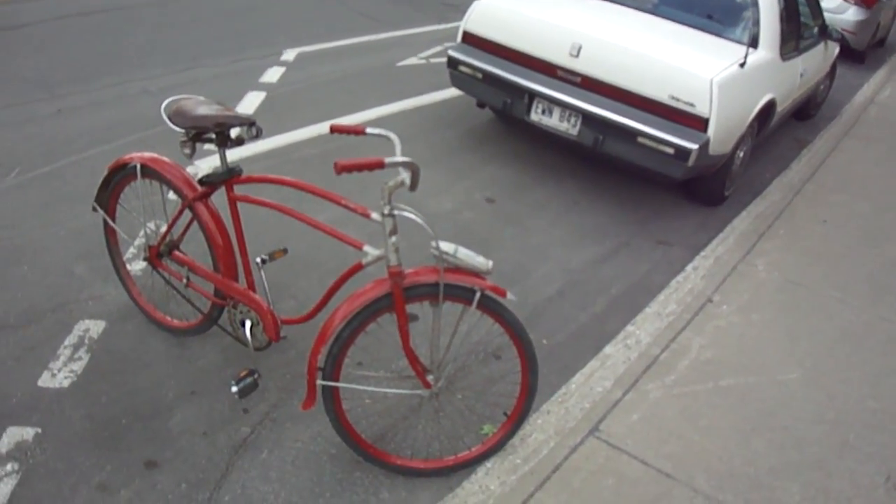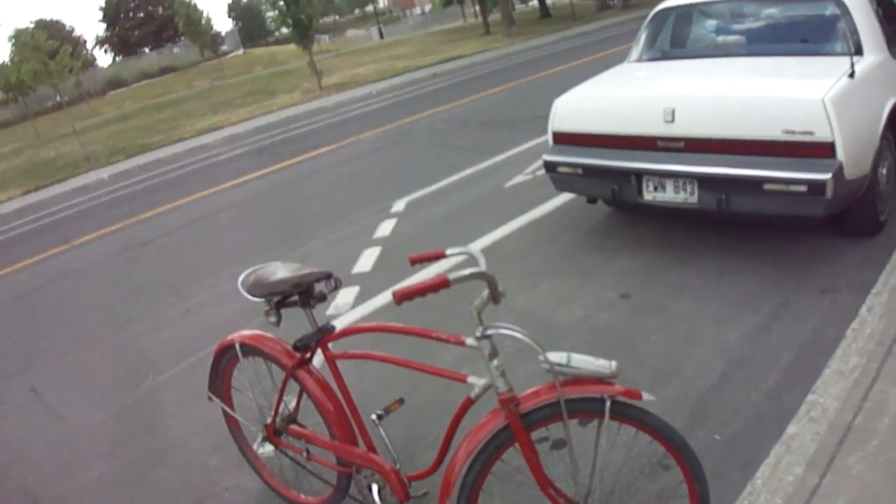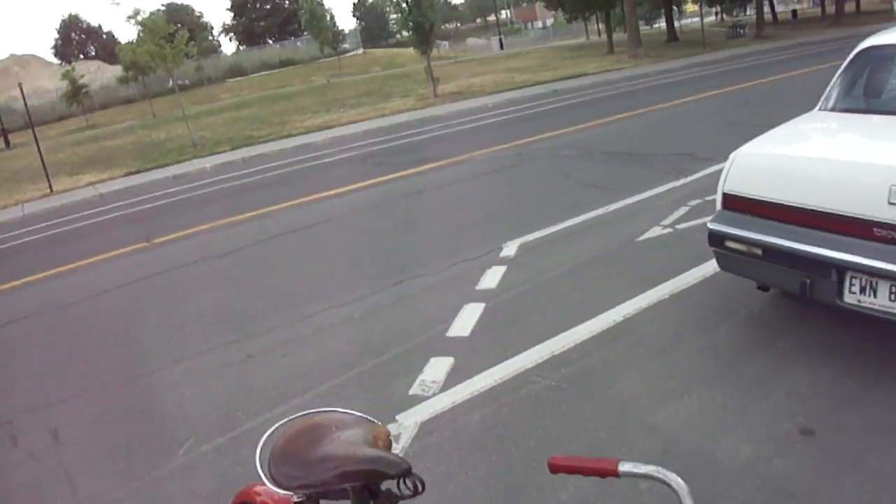Anyway guys, that's about it. I'm heading slowly home because I've been biking for hours. Adios.